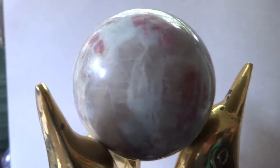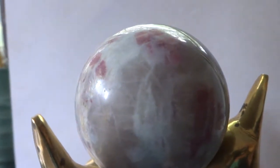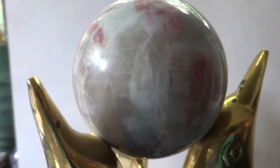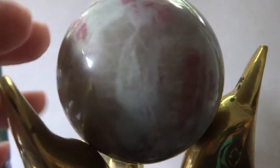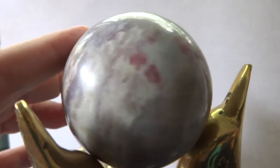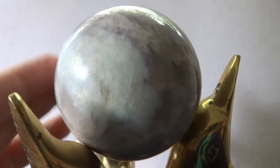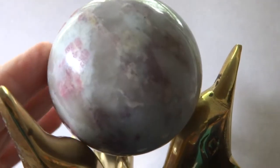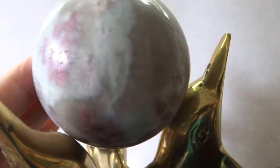Up for auction today we have a lovely 63 millimeter, or two and a half inch, pink tourmaline with lepidolite sphere from Brazil. I'm gonna turn it so you can see some of the pretty pinks and purples in there — there's even a little bit of yellow in one spot, and white and pale colors. It's quite interesting.